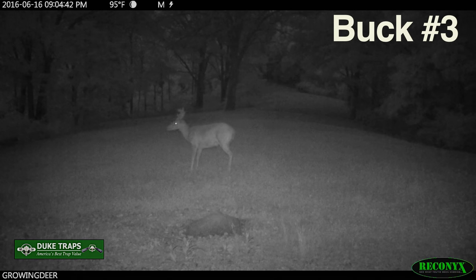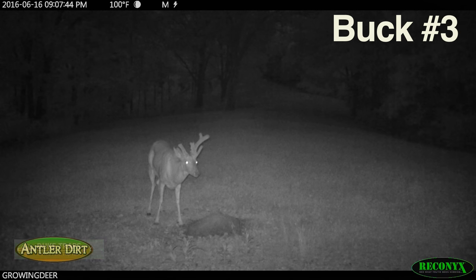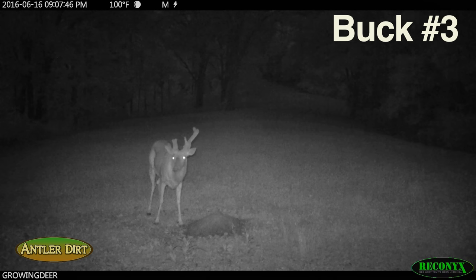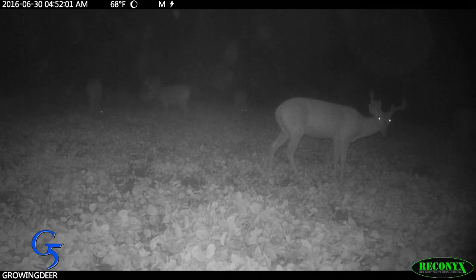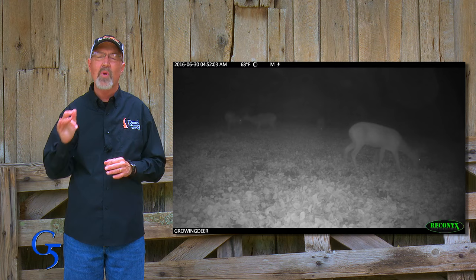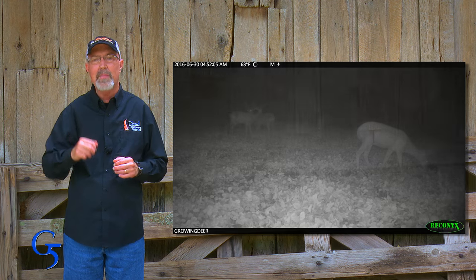Even though it's still summertime, it appears this buck has a deep, well-developed chest, which makes his legs appear short — we're almost certain he's at least four years old and maybe older. These are some great looking bucks for timber country and we can't wait to see how many more inches they put on during the next couple of weeks.